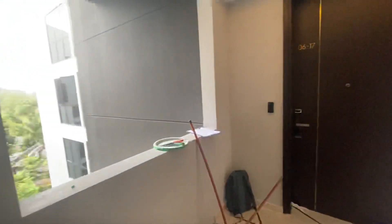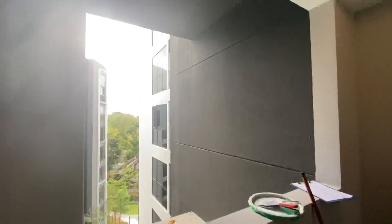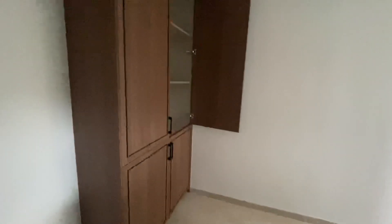As you can see, this is a corner unit and there's ventilation here. Let's go in from the main door — there's a shoe cabinet and storage here.